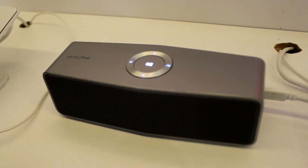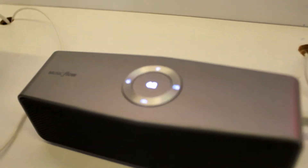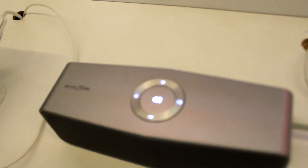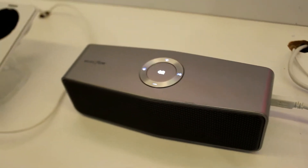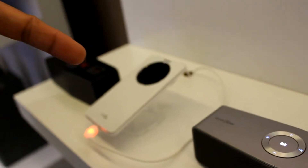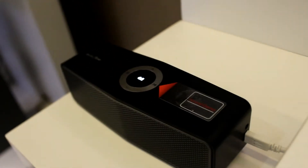It also has a motion sensor wherein you need not touch or connect your phone with this device physically. Just do a gesture and the music from your handset will be transferred to this portable Bluetooth device. Do another gesture and it will come back to your handset.